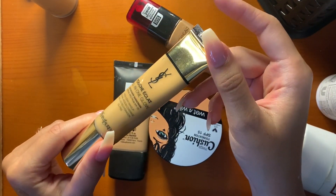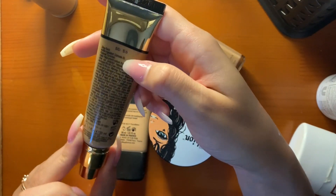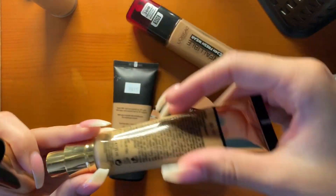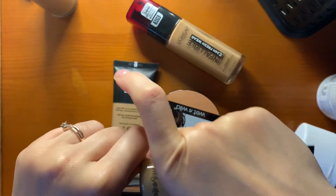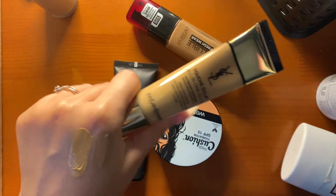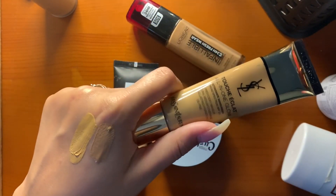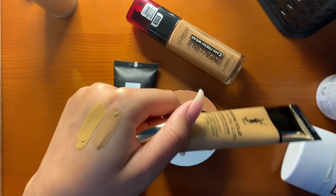This is what I was using in my first two videos — the YSL Touche Éclat All-in-One Glow in the shade BD50, which I think is Warm Honey. This really does give a nice, beautiful glow to the skin. It's more of a tint — it's very moisturizing with great coverage. I love it.